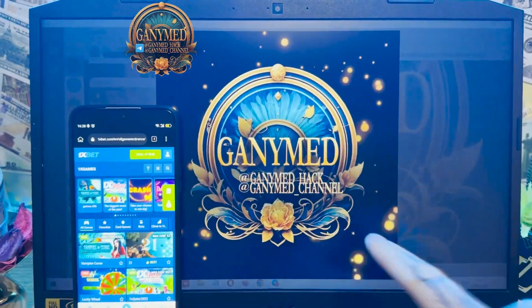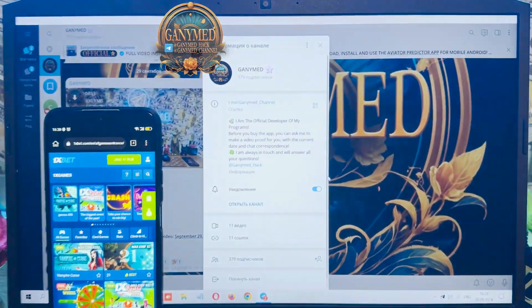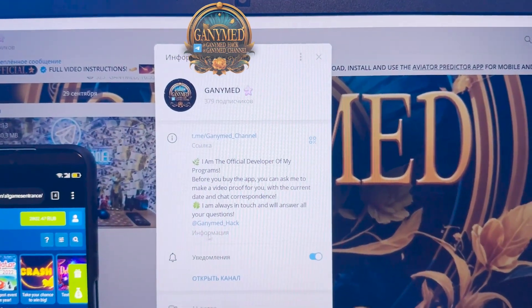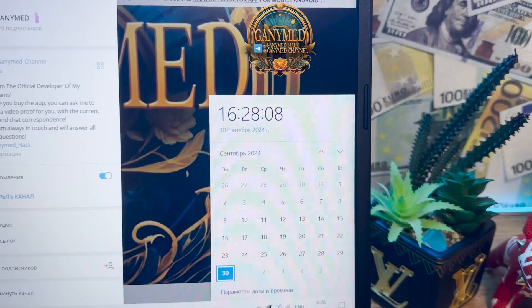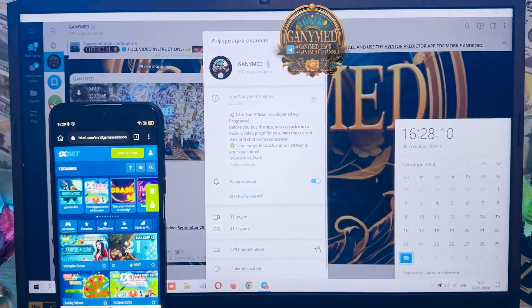Look at this — these are my links: Ganymede hack, Ganymede channel. You see that? Ganymede channel, Ganymede hack, my official links. Actual fresh date and fresh time: 30 September, 2024. You see that.